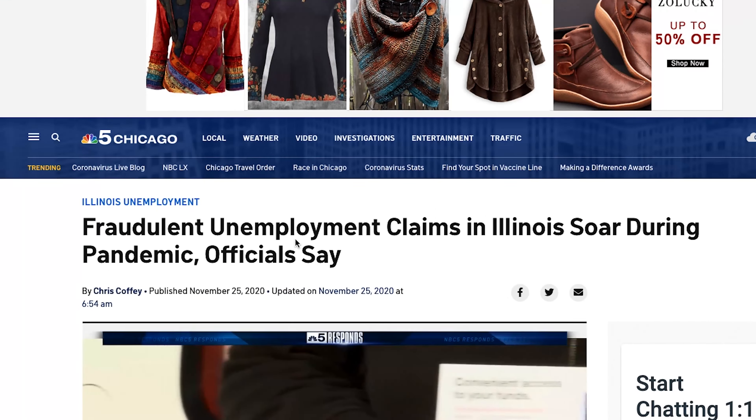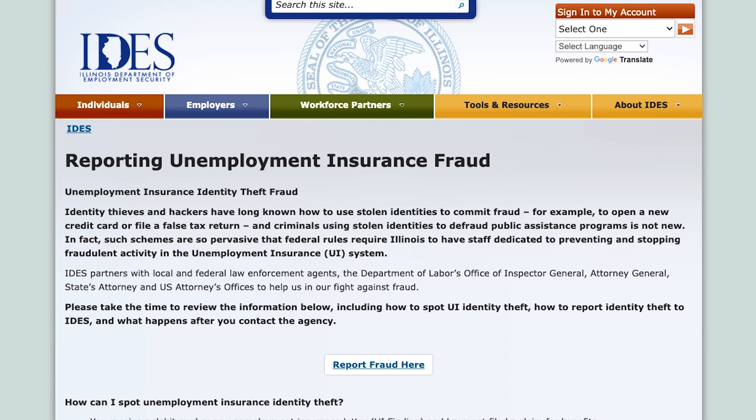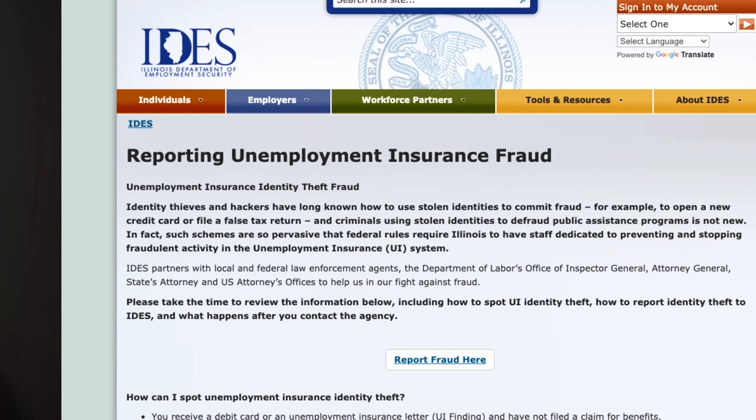We appreciate your patience when dealing with these types of challenges. There are numerous unemployment scams that are being circulated and random people are being targeted, so please watch out and do not follow through with those scams.